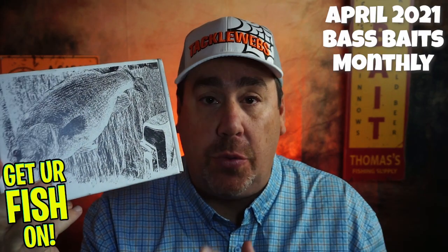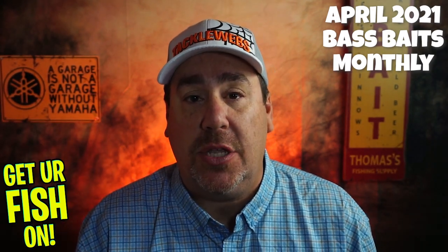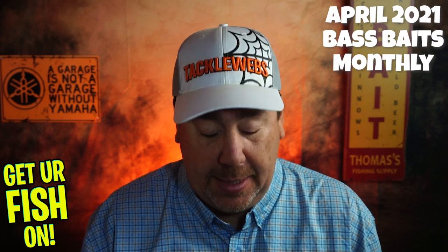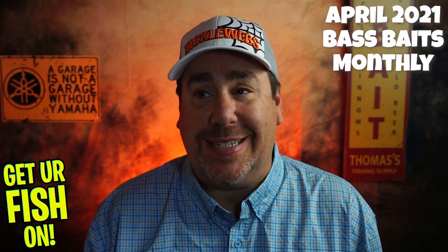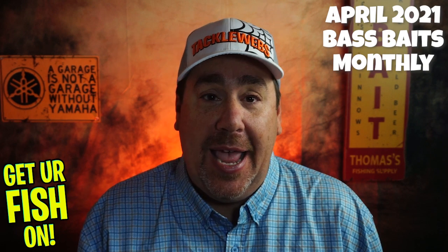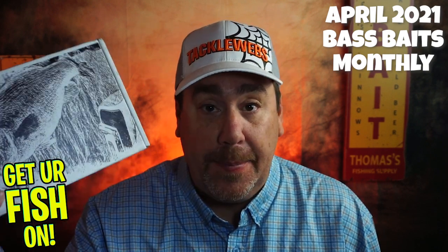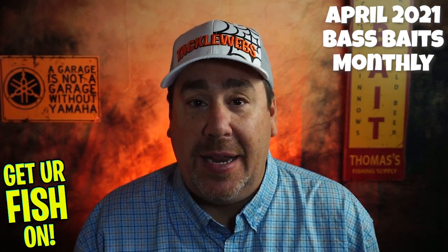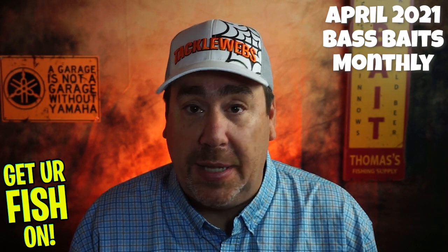If you don't know what Bass Baits Monthly is, it's a monthly subscription box that you order — I think it's like $35 or something — and it's shipped to you. They don't have any regions, it's kind of all together. They try to make it as good as possible. And to be honest, this is my third month with them. The first month I was completely disappointed. The second month, last month, they completely made up for it.